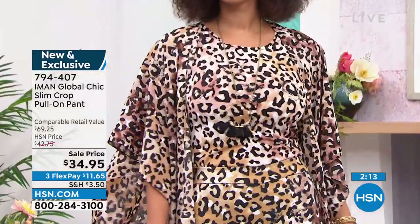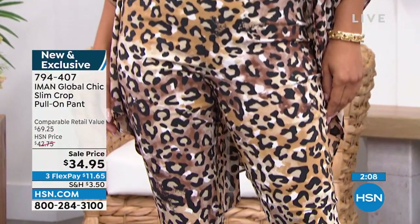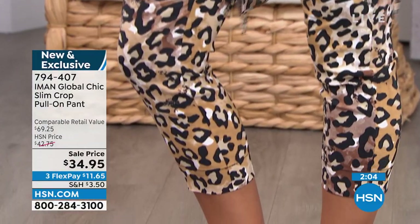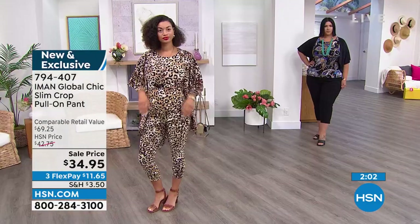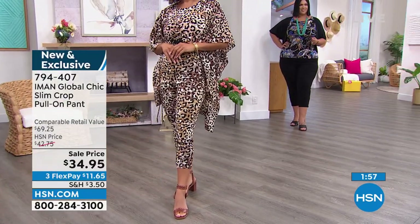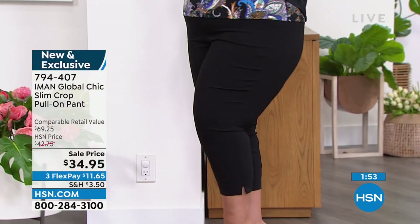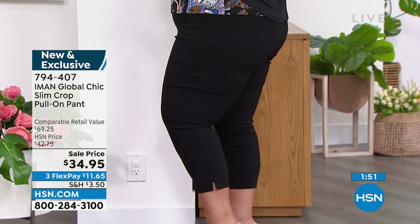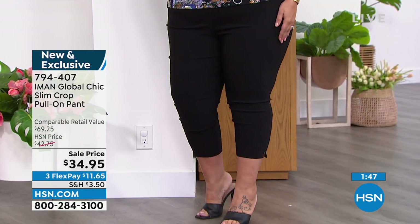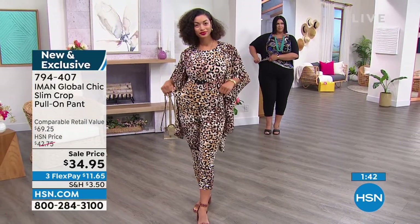This is $34.95 — it's for a high-end designer pant look. It really looks very high-end. When you think of Dolce and all of those big guys and all the leopard they do — but this is only $11.65 to get home. The retail value would be $70 but it's 50% off today. 794-407. Brooke has on the small because she wears a size 4; she's 5'9". Callie has on the 1X — she's 6 feet.